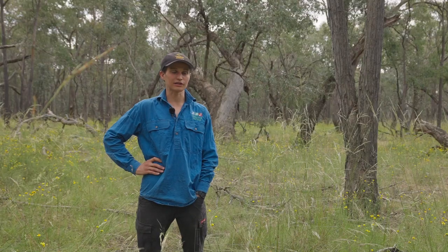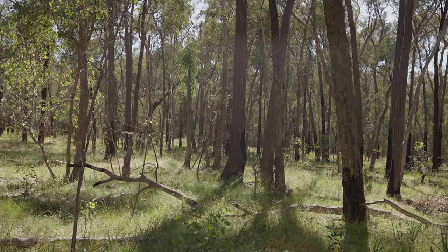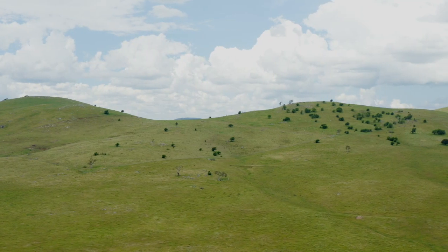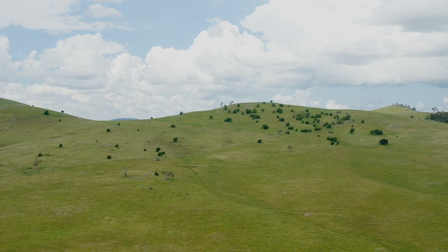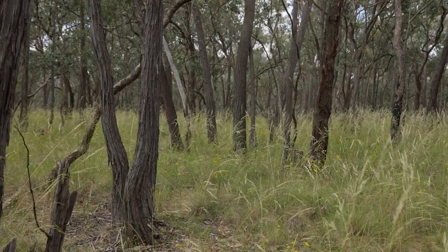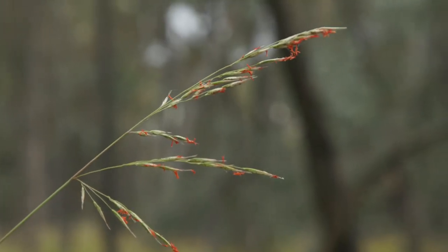I don't think there's any way that we can ignore what's happening any longer. All these species declines, these systems that are just falling to pieces around us. The grassy woodlands as a whole — over 95% of those have been removed in this landscape, and over 80% of what's left is on private land.